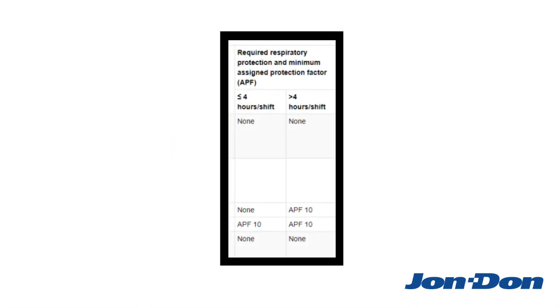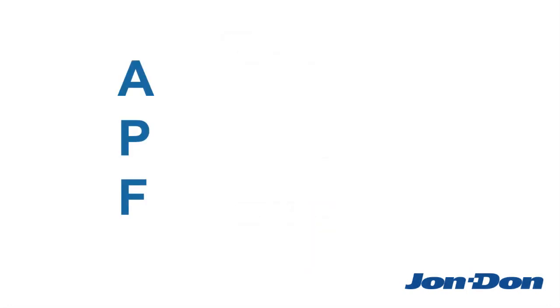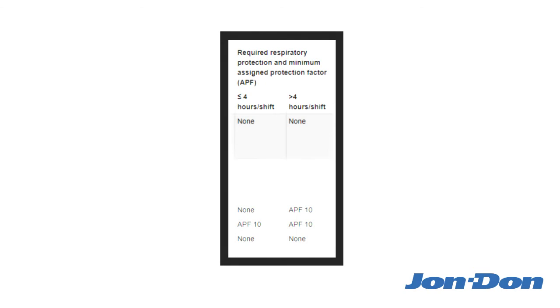You'll notice that the Respiratory Protection sections on Table 1 refer to something called APF. APF stands for Assigned Protection Factor, which is the level of protection that a respirator is expected to provide — the higher the number, the stronger the protection. You may be surprised to find that most activities listed on Table 1 either don't require a respirator at all, or they only require an APF-10 respirator.